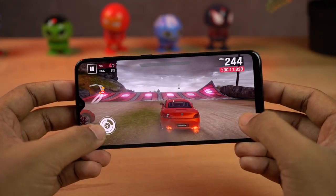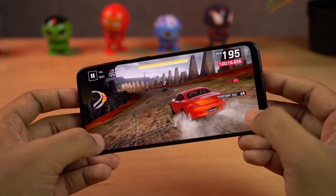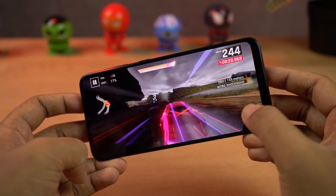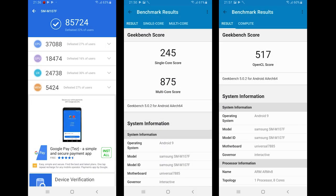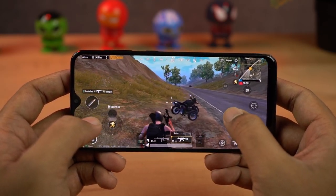The next best thing about this phone is performance. This phone sports an Exynos 7884B processor with Mali G71 MP2 GPU — that's an 8-core processor with 2 Cortex-A73 cores and 6 Cortex-A53 cores. These are the benchmark scores. In terms of performance, this is not the best phone in the price segment, but considering it's a Samsung phone, it is pretty decent.